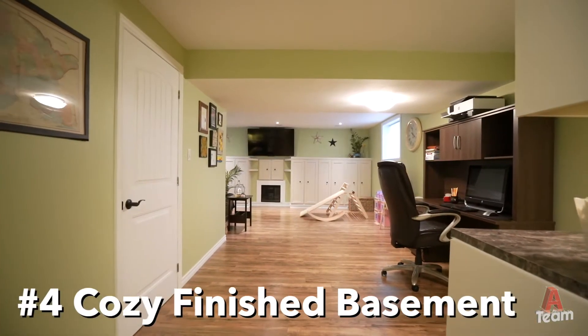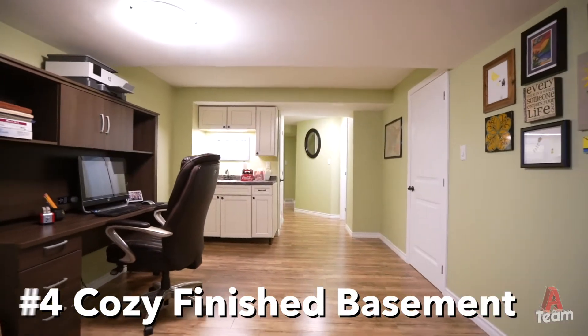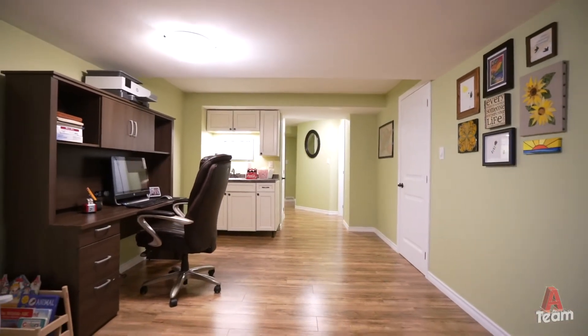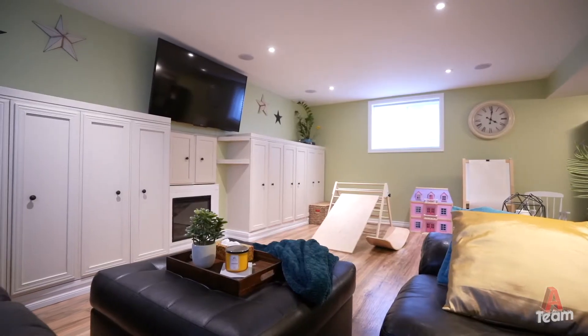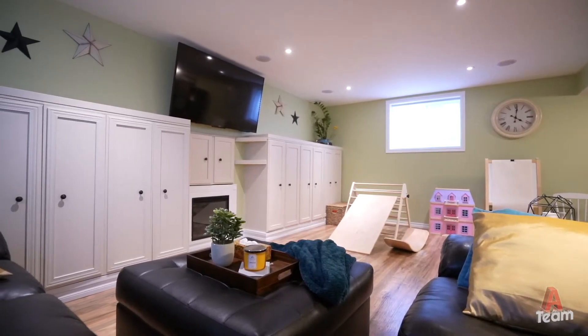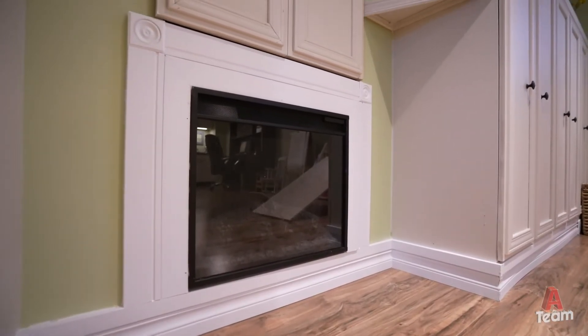Number four: a basement that doesn't feel like a basement. The lower level offers great additional space for family movie nights or drinks with friends. With built-in storage cabinets and a gas fireplace, it's easy to picture cosying up on a rainy day and pulling out a game or two to play.